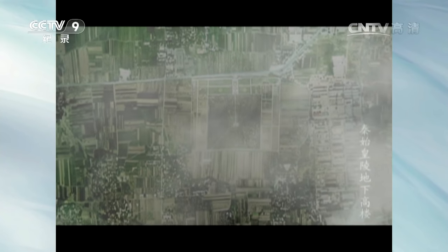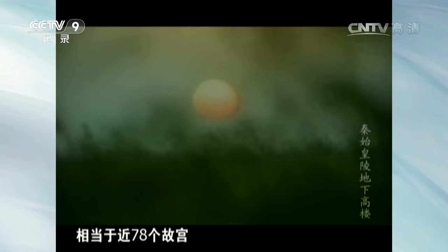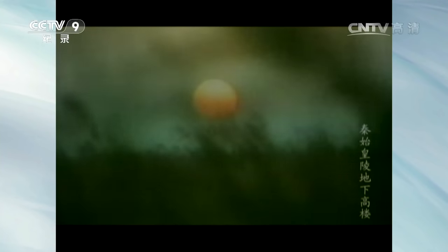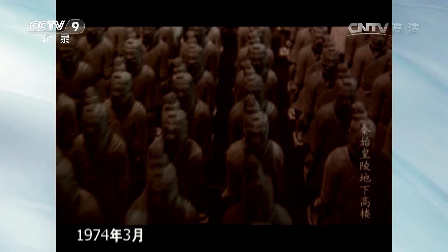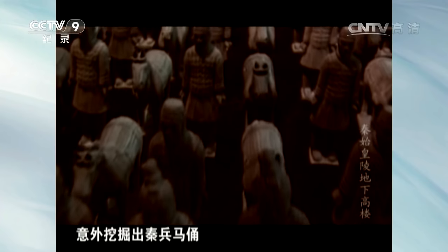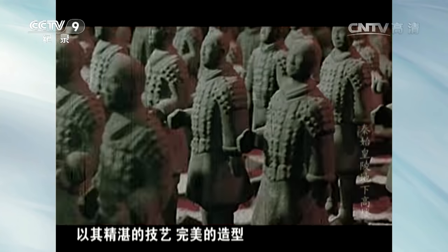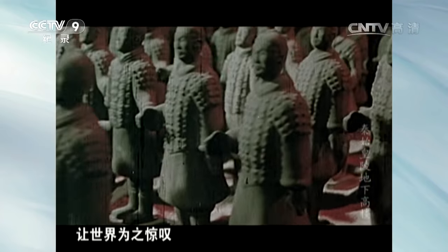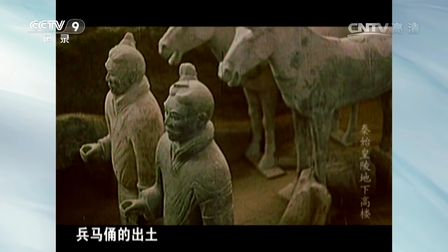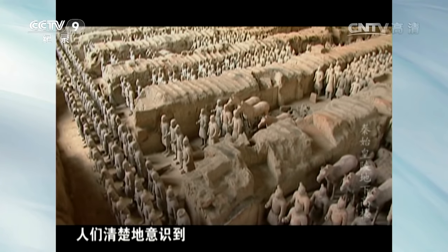经探测，陵园范围为56.25平方公里，相当于78个故宫。1974年3月，临潼县西杨村的几位打井村民意外挖掘出秦兵马俑。庞大的地下军团以其精湛的技艺、完美的造型，让世界为之惊叹，兵马俑的出土成为震惊世界的考古发现。